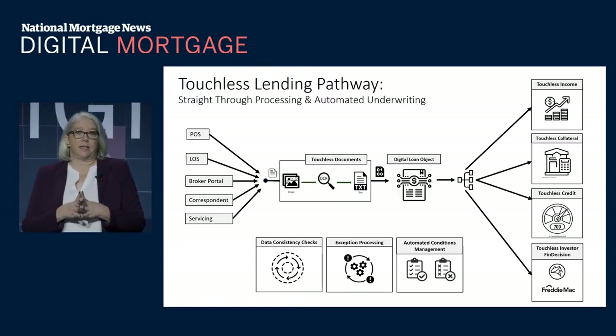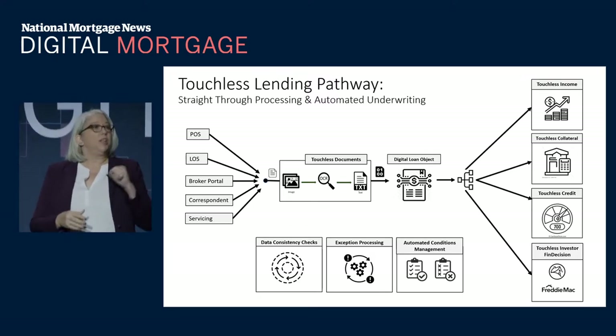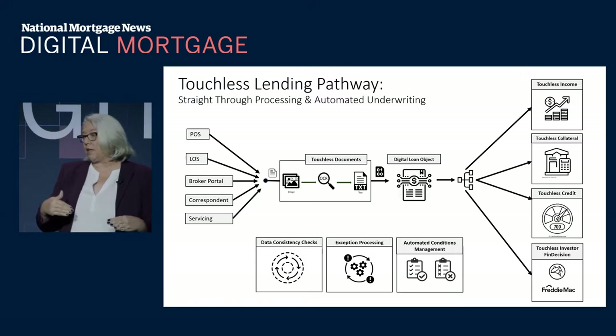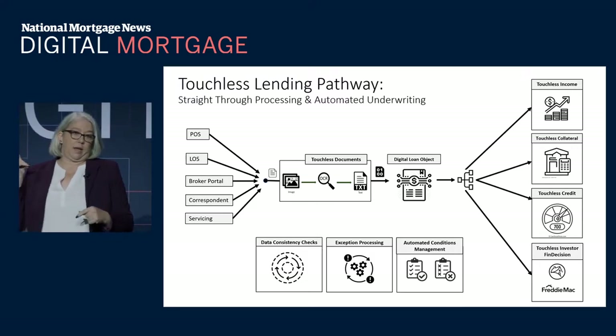Our strategy is kind of unbelievable — I didn't believe it until I saw it myself. We're taking all that information and creating a digital loan object. And from there, we're able to run analysis on all of these other pieces: the income, collateral, credit, and FIN decision.